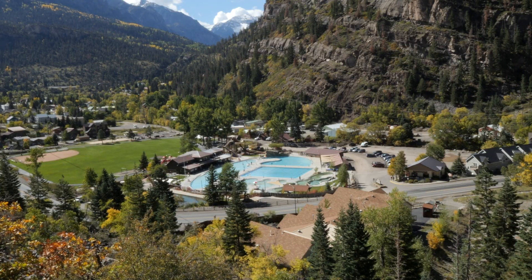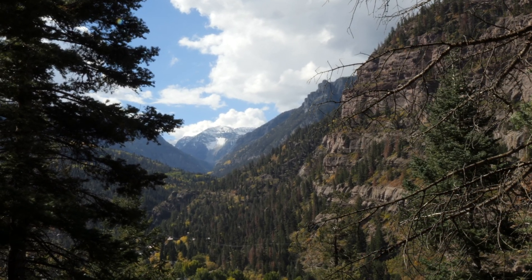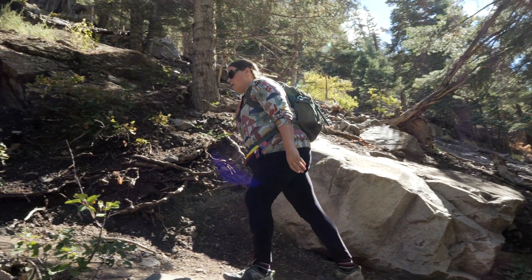We are hiking the Ouray Perimeter Trail and the start of that is located right across from the visitor center. This hike is six miles long with about 1,500 feet of elevation gain. It's a pretty steep start but we're already starting to get some great views from up here. We can actually see the hot springs behind us, which we're going to visit later, the town of Ouray, and the San Juan Mountains, which are absolutely spectacular — probably some of my favorite mountains in the whole world.